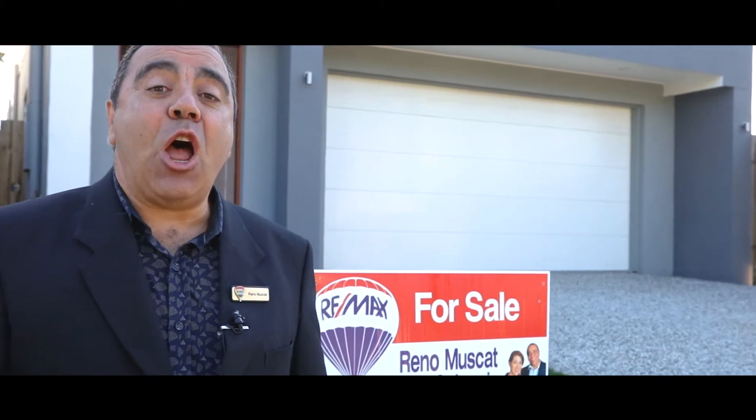Hello ladies and gentlemen, I'm Reno Musk from RE-MAX Advantage in Wynnum Manly. I'm really excited to show you number 49 Richard Street here in Lota. The first home of this style is a cut above most of the homes that you'll have a look at. It offers style, it offers space, it offers functionality, and it's got a little bit of the wow factor. Let's take a look inside.